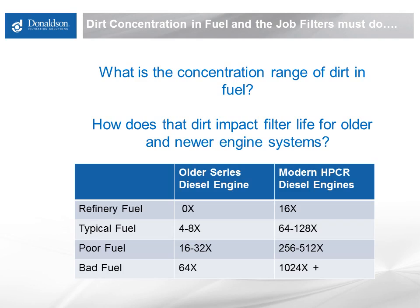It is the fine particulate below 7 microns that is the major contribution to shortening filter life, not the big stuff that you see generally with the naked eye.